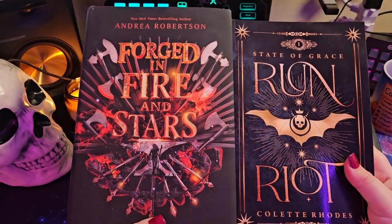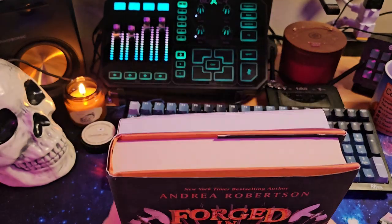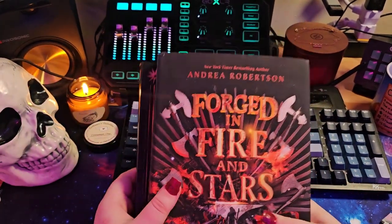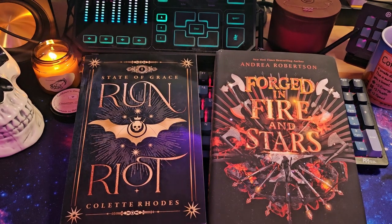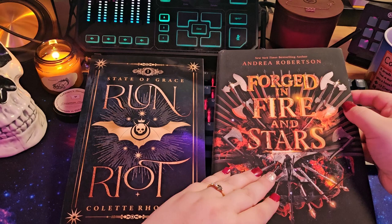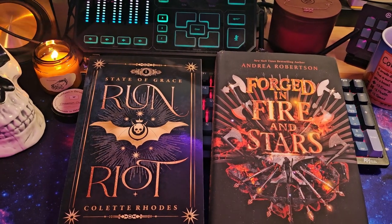Okay, here are the two books side by side. I can't wait. I'm going to be probably reading these on my stream. I'm probably going to start with Forged in Fire and Stars and read the first chapter of both of them. Oh my gosh, I'm so excited to read both of these. I'm definitely going to be reading them both on stream. I haven't been this excited about reading in so freaking long. Anyway, thank you guys so much for watching.